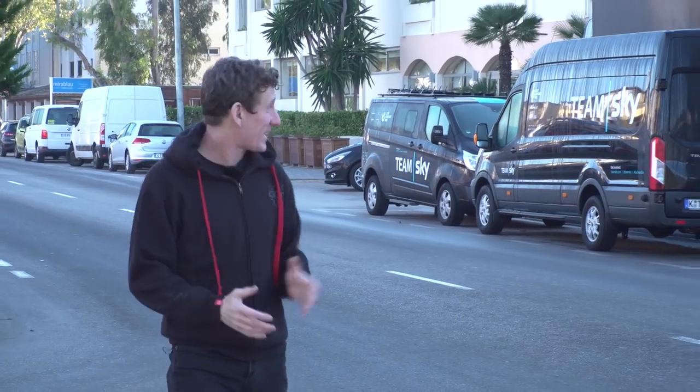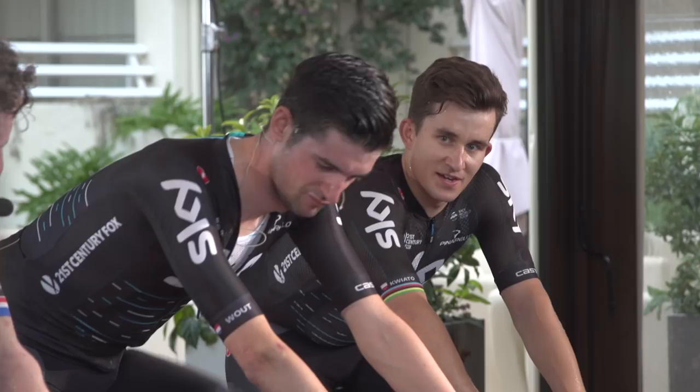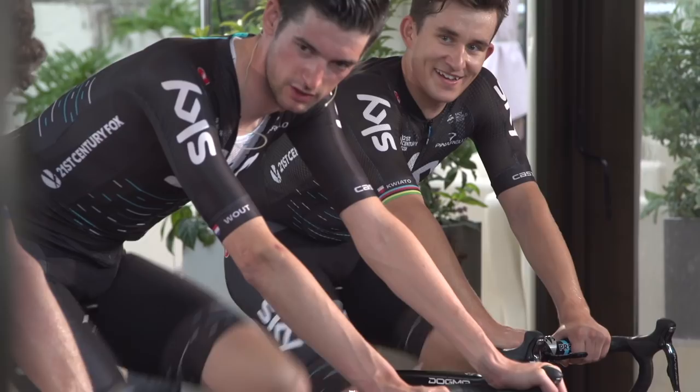We've been invited here to Team Sky's Mallorcan training camp by Wahoo to join the team in an indoor training session where I'll be riding along with the likes of Michal Kwiatkowski and Wout Poels. Before we do that, we're also going to look at how Team Sky integrate the Wahoo Kickr into their training routine.